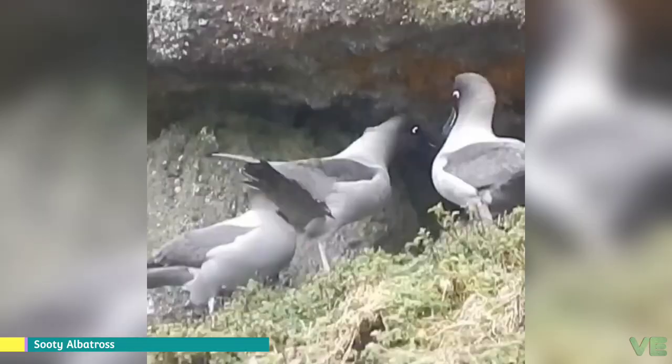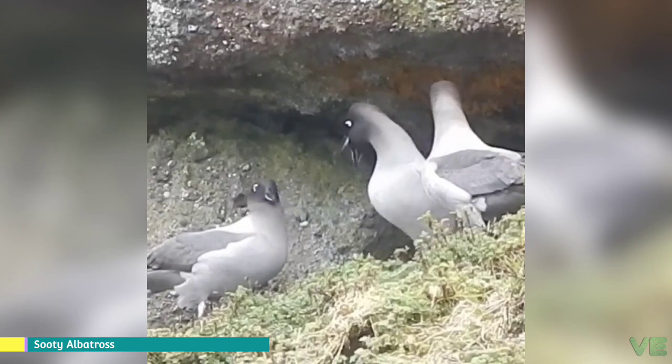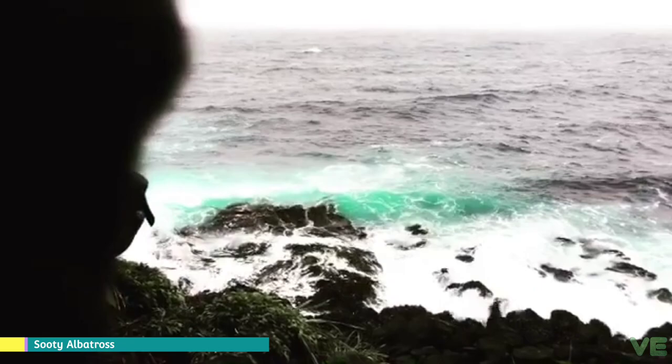At sea they often eat more fish as opposed to squid than other albatross species, and the sooty also readily takes carrion and particularly other seabirds. They are also the deepest diving of the albatrosses, often diving to 5 meters and once being recorded as deep as 12 meters.